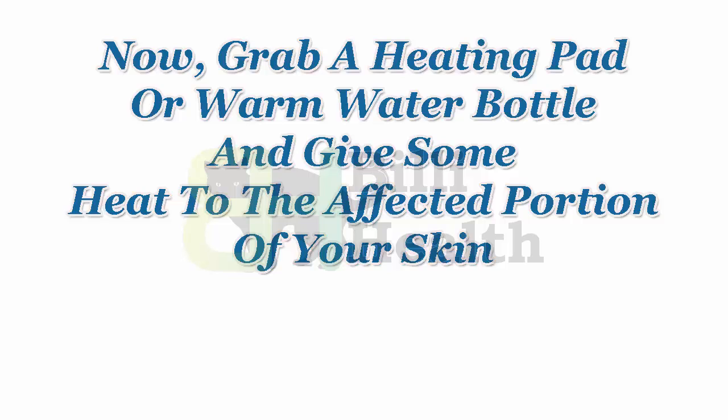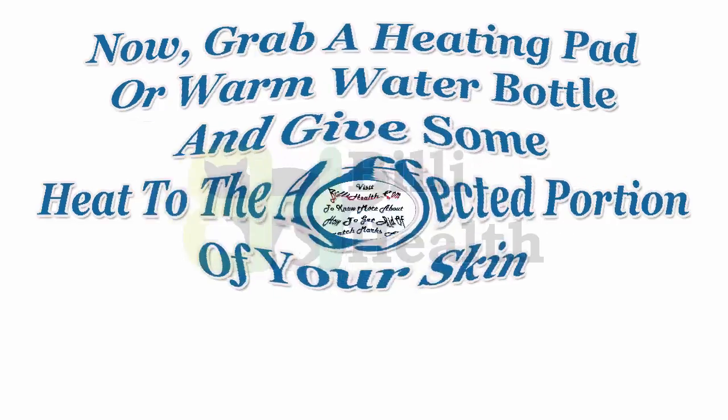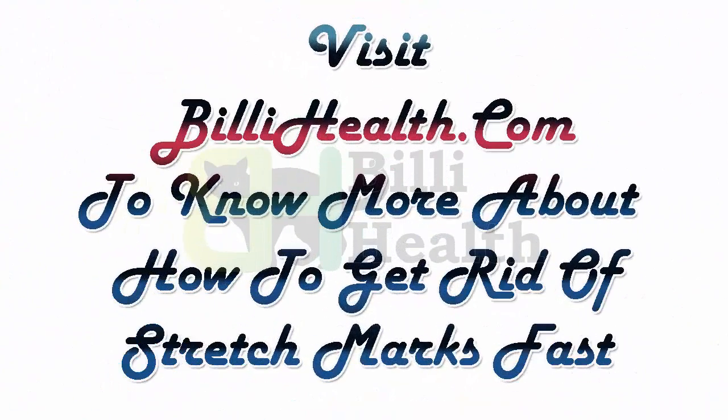Now grab a heating pad or warm water bottle and apply some heat to the affected portion of your skin. Do this method for several weeks to get better results. Visit billyhealth.com to know more about how to get rid of stretch marks fast.